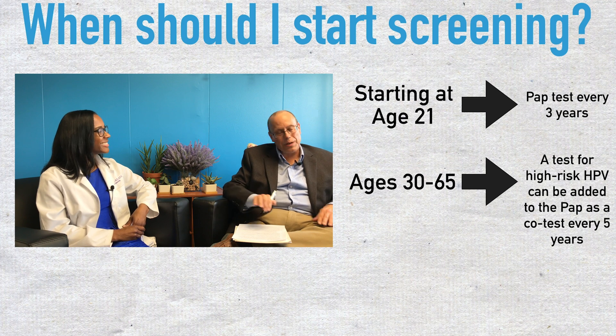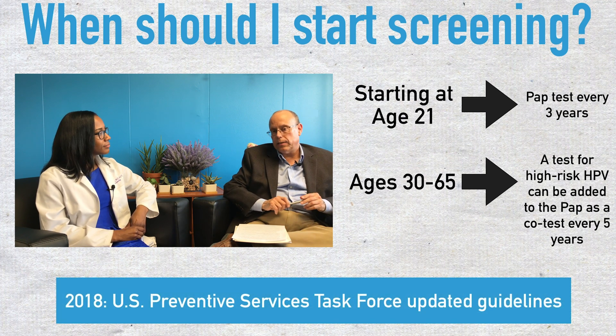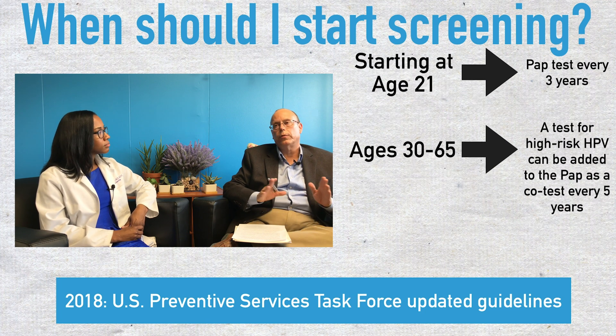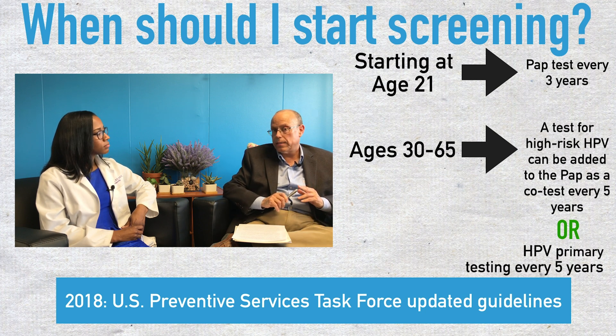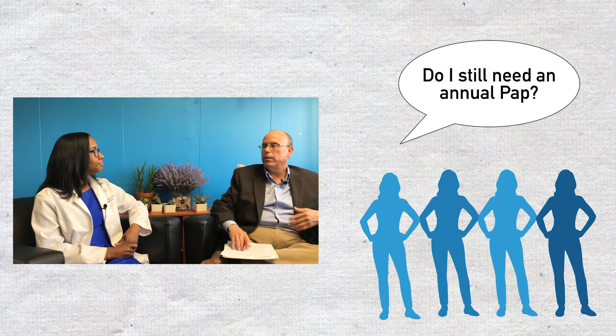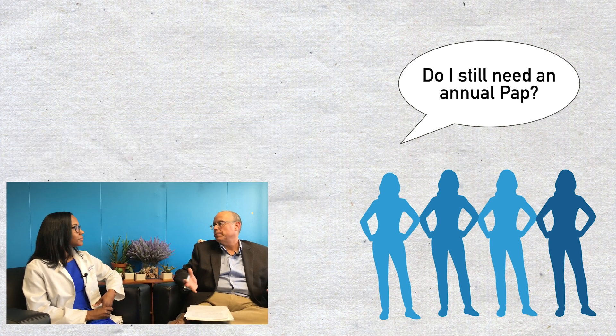There's a third option — this is really what I want to talk about. In 2018, the U.S. Preventive Services Task Force updated their cervical cancer screening guidelines — very influential, widely referenced guidelines — and they added a third option called HPV primary testing, or HPV primary screening. For women age 30 or older, they're being screened for cervical cancer with an HPV test alone, not as part of a co-test with a pap. A lot of women are anxious about that — what do you mean I'm not going to have my pap anymore?